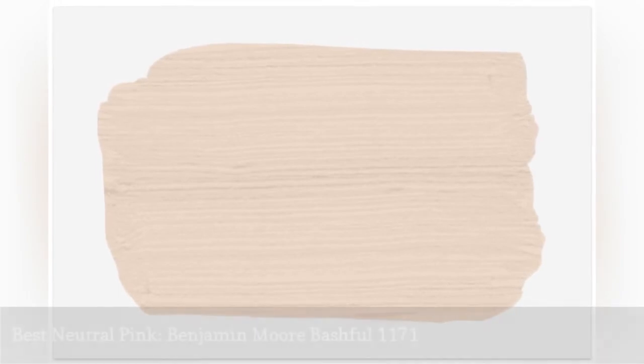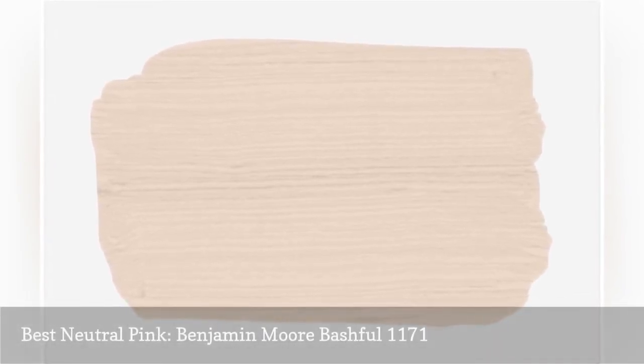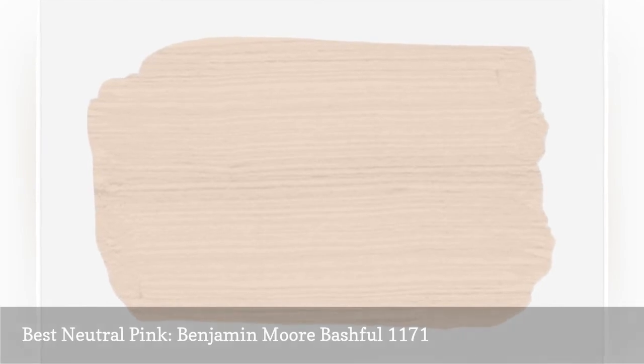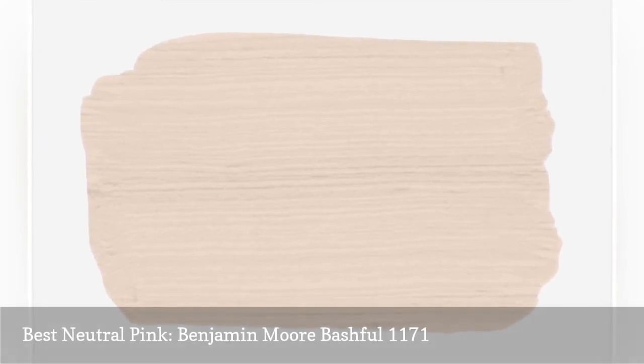Benjamin Moore's Bashful has beige, earthy undertones and offers just the right amount of pink for nearly any room. Try it in a living room and pair it with bolder colors, such as blue or greens.